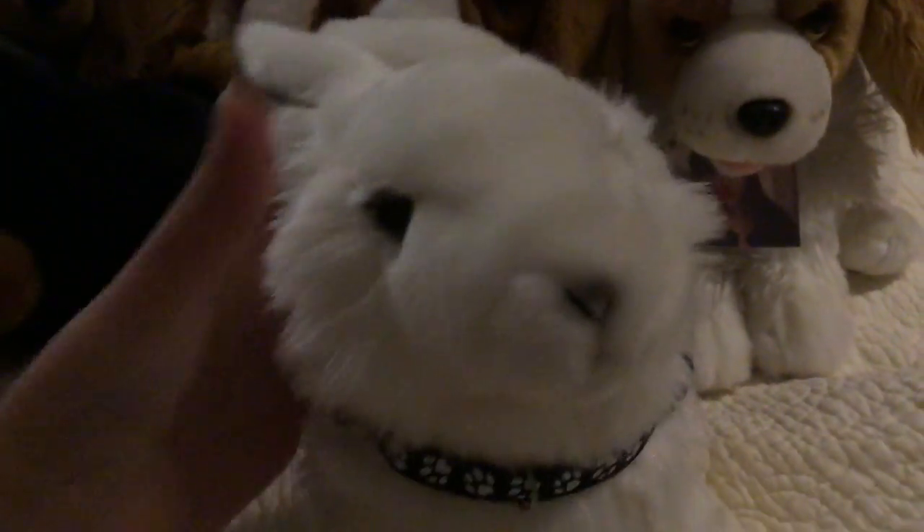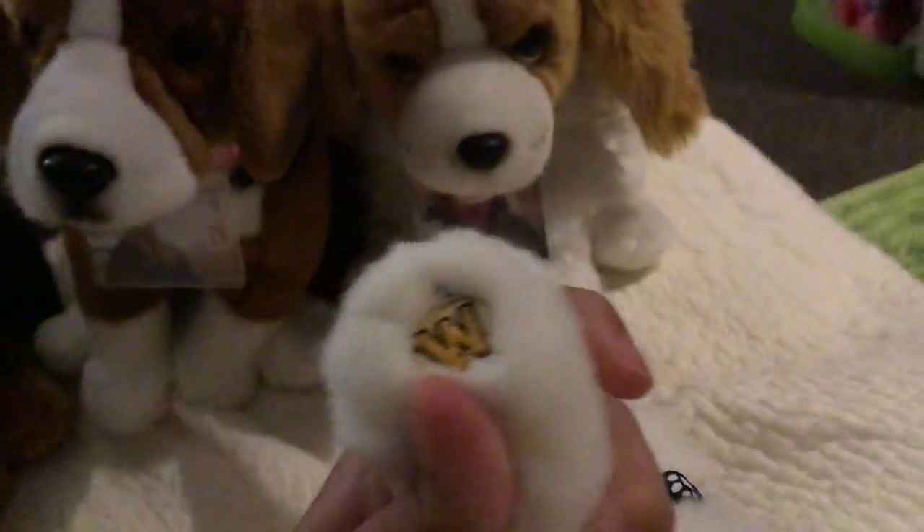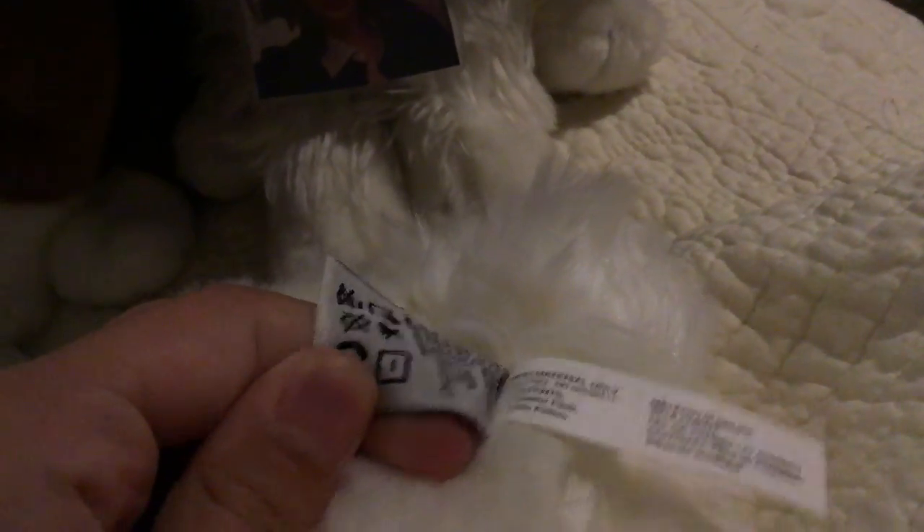This is Rita Chi, the Webkinz Signature Arctic Hare. She's so cute too. I like the black collar on her — it looks nice. She is actually going to get a pendant with Rita Ora on it, if you know who that is. Here's her W, and I'm going to show you her tag.